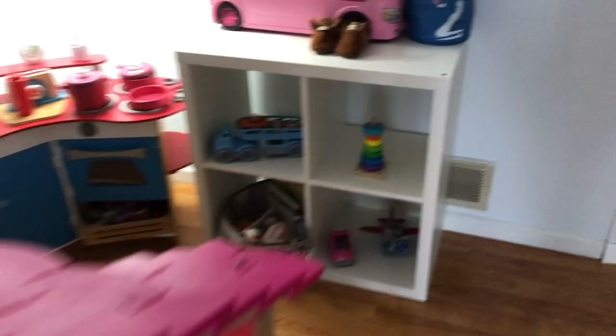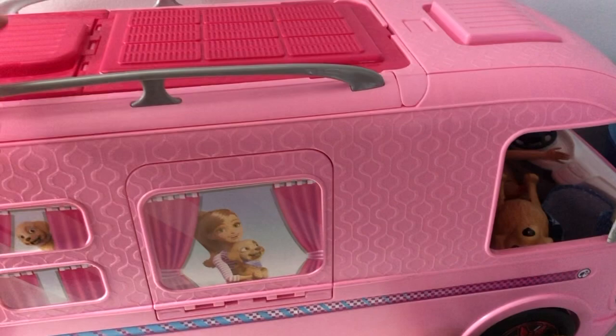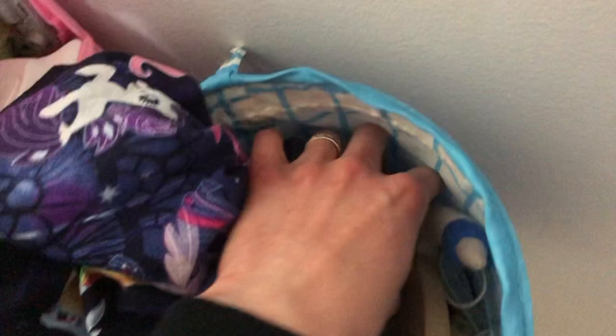The dollhouse doesn't get rotated — it stays out all the time — but my son's toys and the girls' toys on the shelves do get rotated. Up here is their Barbie jeep camper that opens up; I keep it up here so my son can't reach it. Down here is miscellaneous dress-up stuff — a play phone, a nurse's cap, a stethoscope, and some doctor supplies.